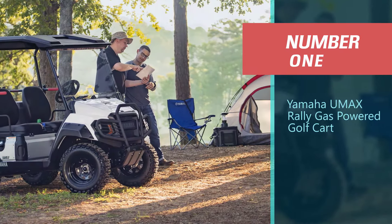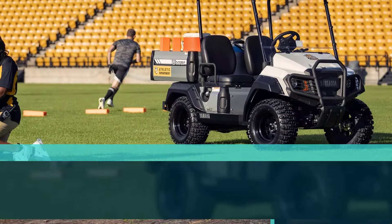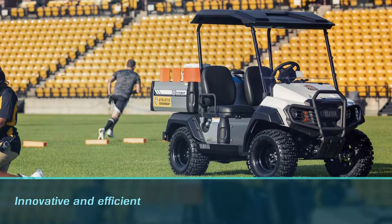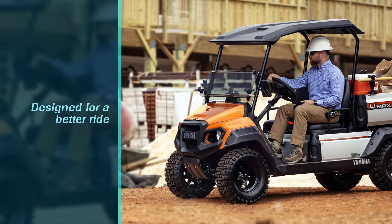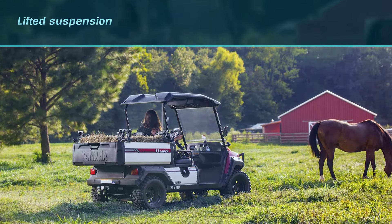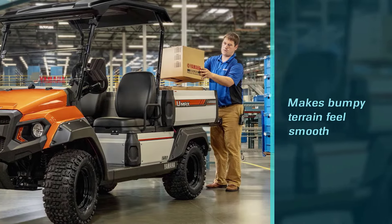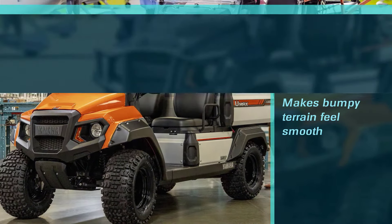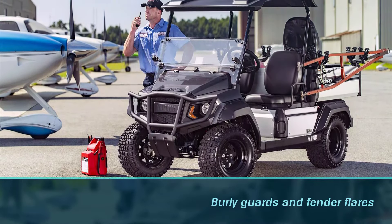Number 1 — Most Popular: Yamaha UMAX Rally Gas-Powered Golf Cart. Ask any pro golfer or golf enthusiast who makes the best golf cart, and it's likely you might hear one brand over and over again: Yamaha. This company takes pride in its innovative and efficient golf cart models, and they prove just how worthy they can be with their UMAX Rally gas-powered golf cart. Designed for a better ride, this skillfully engineered cart boasts a lifted suspension that makes bumpy terrain feel smooth under its tires. The cart also comes equipped with burly guards and fender flares that not only add to its mean look, but also improve its resistance to damage and minor crashes.